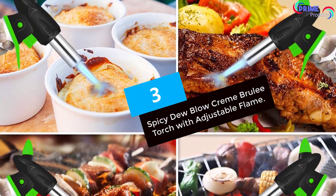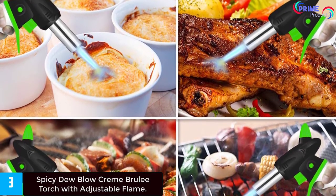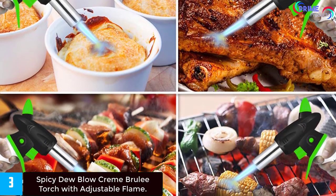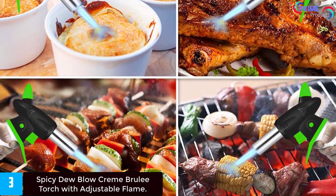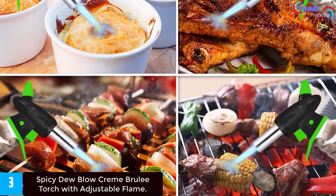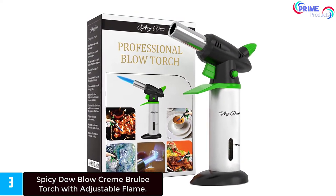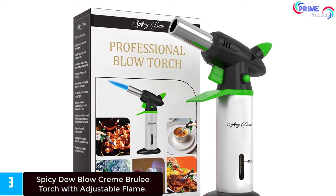Number three is the Spicy Dew blow crème brûlée torch with adjustable flame. Have you ever imagined a hassle-free cooking experience, especially when you want to give your baked and roasted food a final touch? Envision yourself creating the tastiest and most mouth-watering dishes on par with the best restaurants in the world. You are only a step closer by using this professional culinary torch, built for reliability, safety, and ease of use.